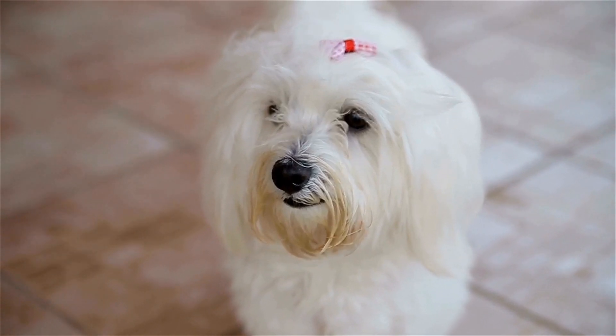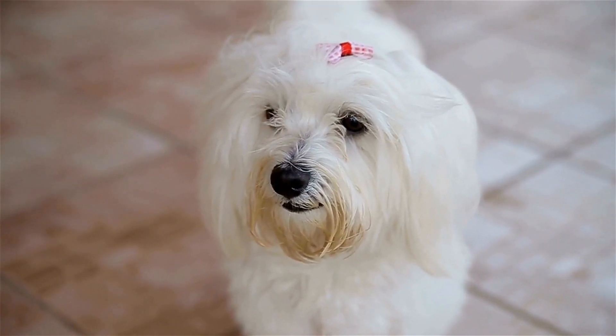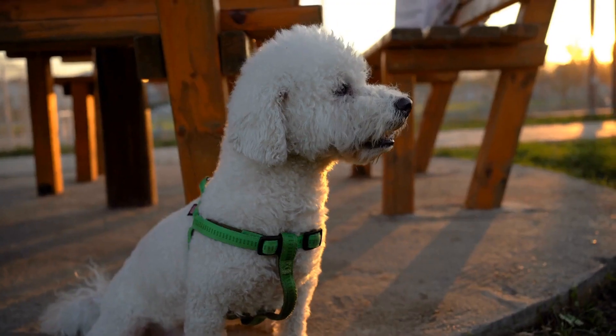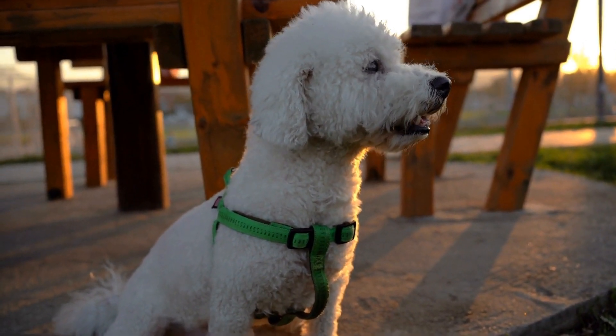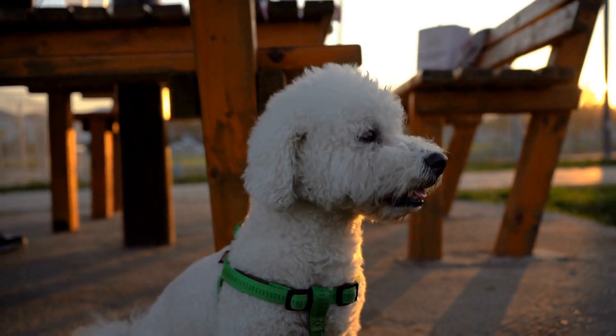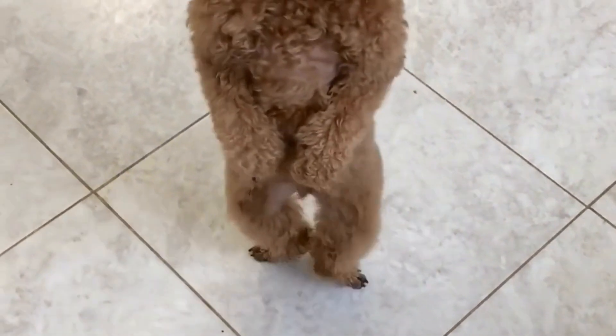Regular dental checkups are crucial for preventing and detecting any potential dental issues in your poodle. During routine veterinary visits, the vet will examine your poodle's teeth and gums, checking for signs of decay, gum disease, or any other dental issues. They may also provide additional recommendations based on your poodle's individual needs.